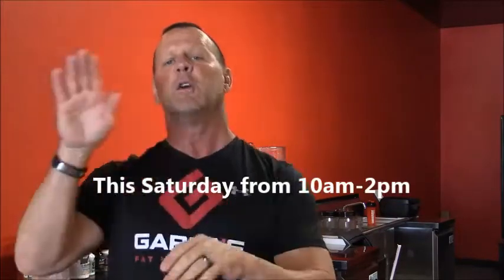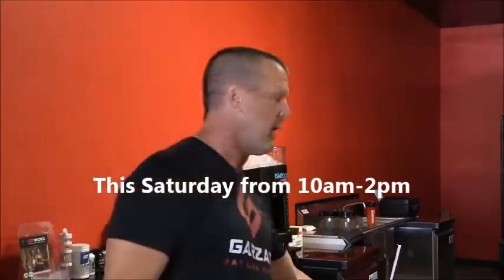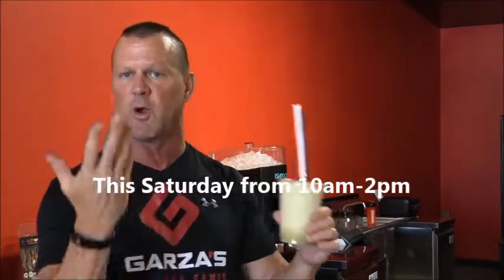So what we're going to do, as we do with anything once we have something new come out, we're going to do a big launch this Saturday. We're going to have some special stuff going on. This Saturday from 10 a.m. to 2 p.m., if you come in and purchase one of our smoothies — all of our smoothies are $4.